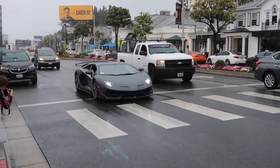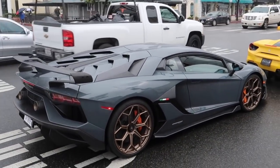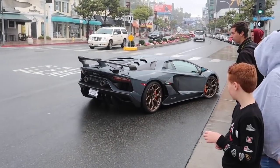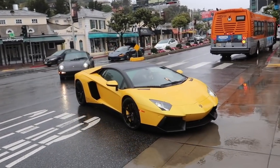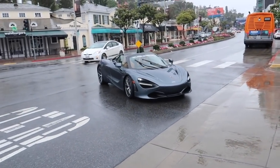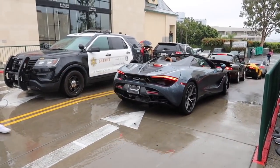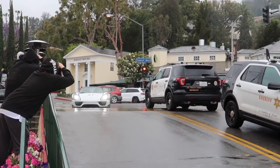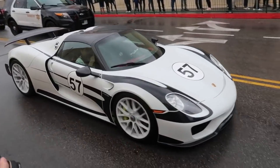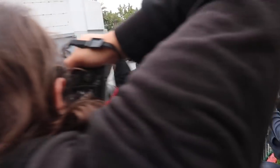SVJ - badgeless SVJ! Never seen that before, that's crazy. He's dropping the top in the rain - some 720S Spiders I spotted. Oh my god. That is one of my favorite ones I've ever seen.